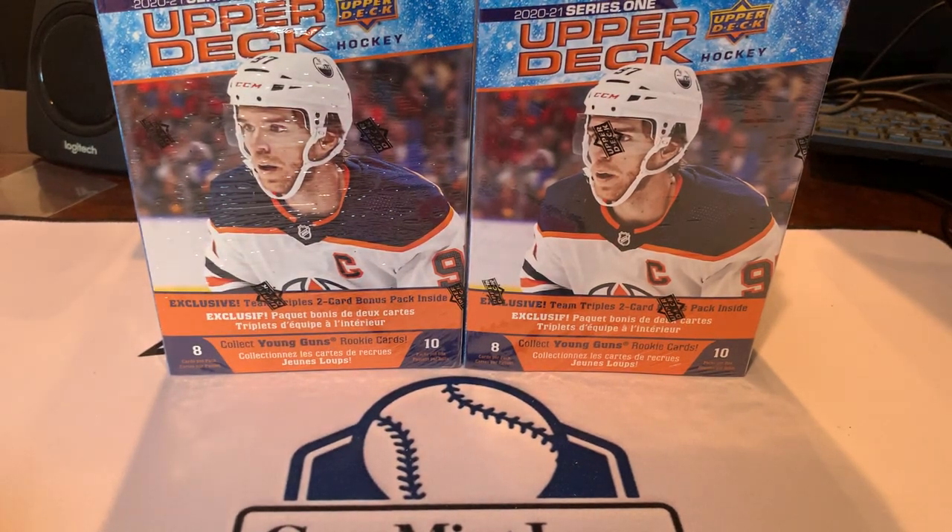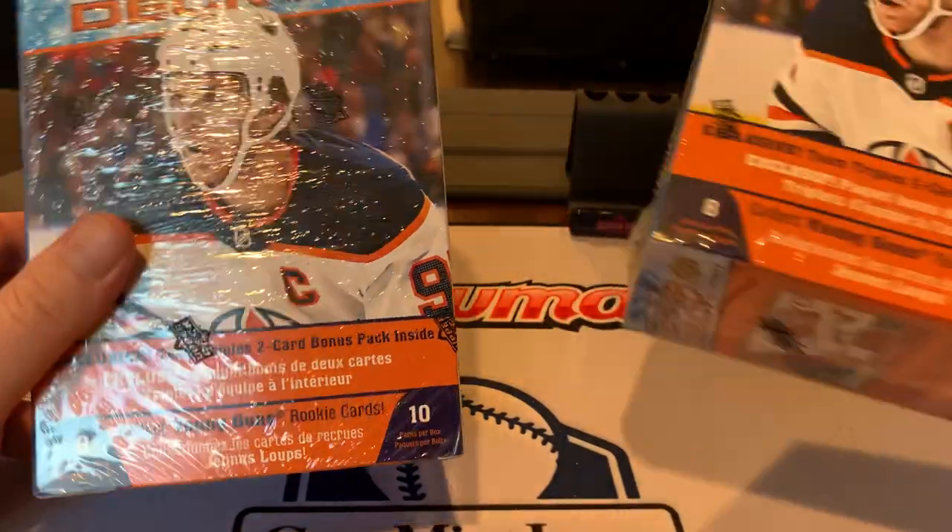Good afternoon, everybody. It's Jim and Jesse. Today we're back with another card opening video. It's time to look at some hockey — hockey season right around the corner.